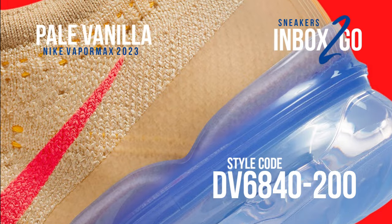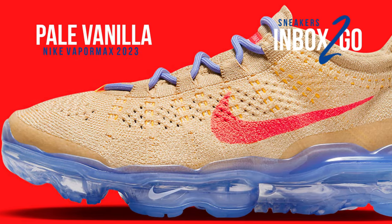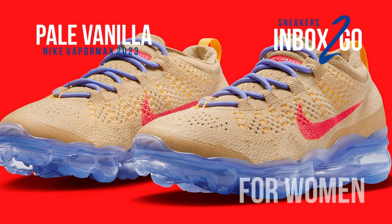insoles of this version of the Nike Air VaporMax 2023, which is constructed with recycled materials in the conventional Flyknit style. The full-length VaporMax sole unit is finished with Swoosh branding on the forefoot and sides.